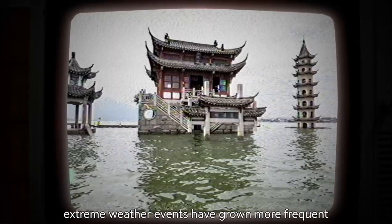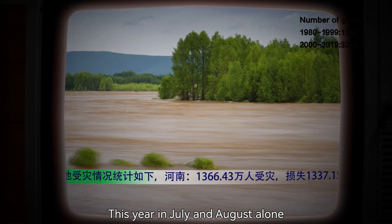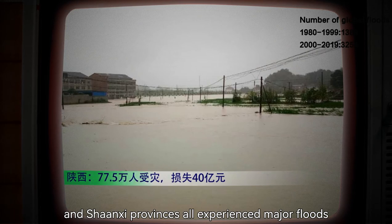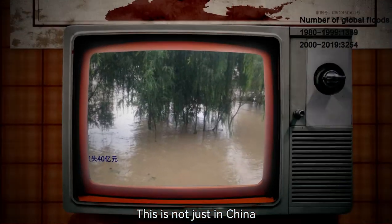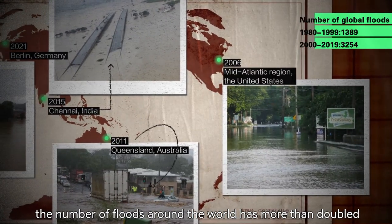As the earth warms, extreme weather events have grown more frequent. This year in July and August alone, Hunan, Sichuan, Shanxi, and Shaanxi provinces all experienced major floods. This is not just in China — over the past 20 years, the number of floods around the world has more than doubled.